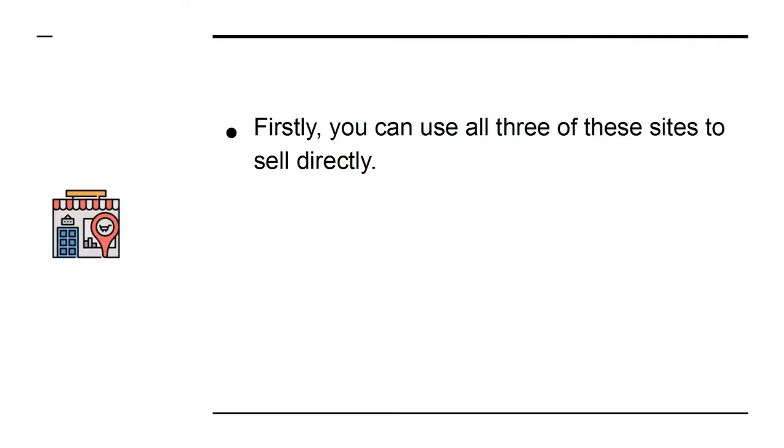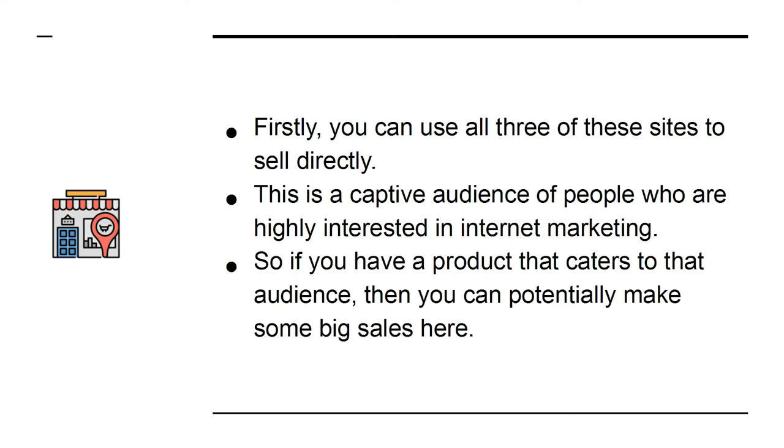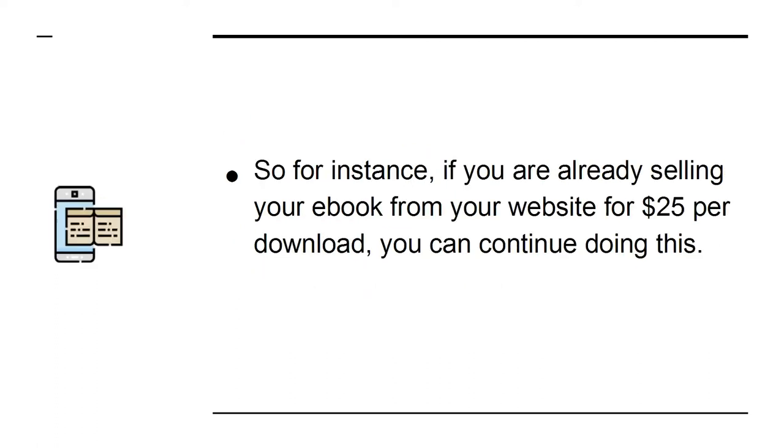Firstly, you can use all three of these sites to sell directly. This is a captive audience of people who are highly interested in internet marketing, so if you have a product that caters to that audience, you can potentially make some big sales here. But that's not all — these sites are also useful if you want to get help selling. If you list your product and open it up to affiliate marketers, you'll be able to enlist a legion of professional marketers to help you sell your book.